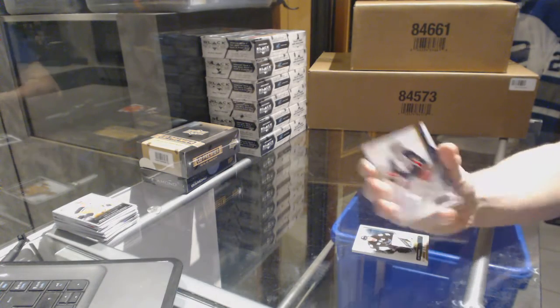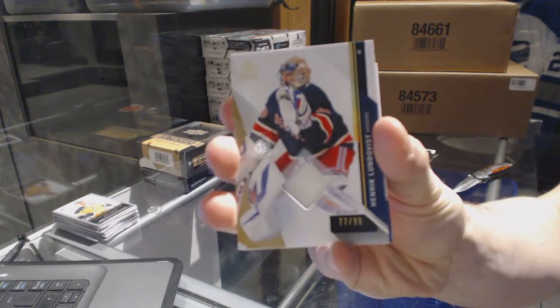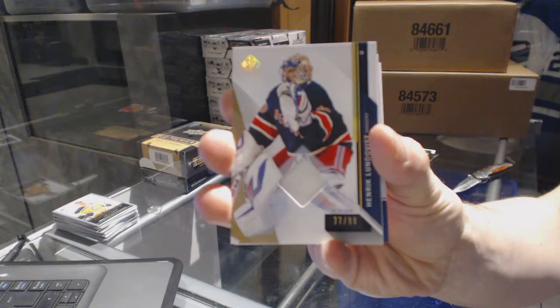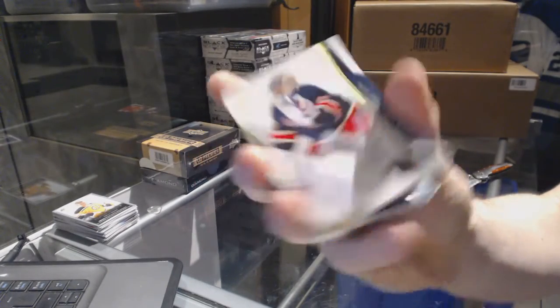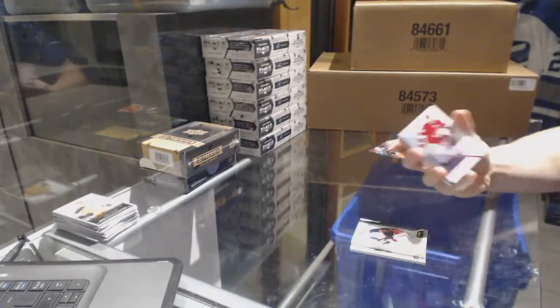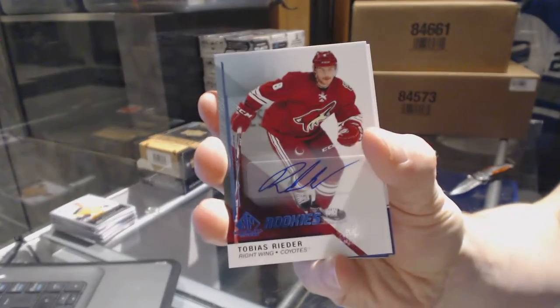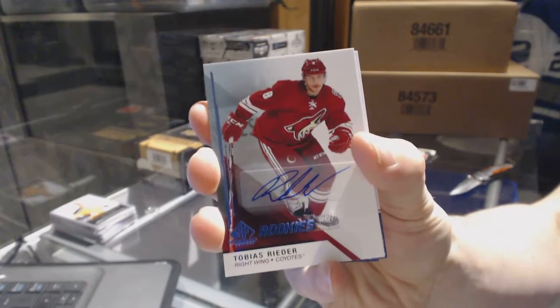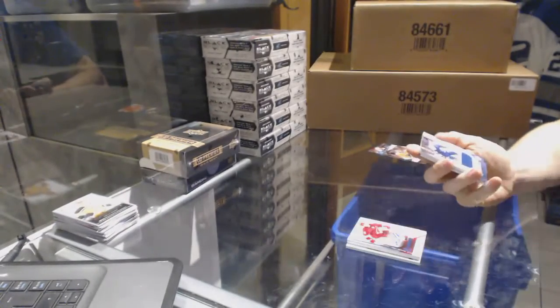We've got a base game used blocker, numbered 77 of 99, for the New York Rangers — Henrik Lundqvist. 77 of 99 for the Rangers, Henrik Lundqvist. We've got a rookie autograph for the Arizona Coyotes — Tobias Rieder. Rookie autograph for the Coyotes.